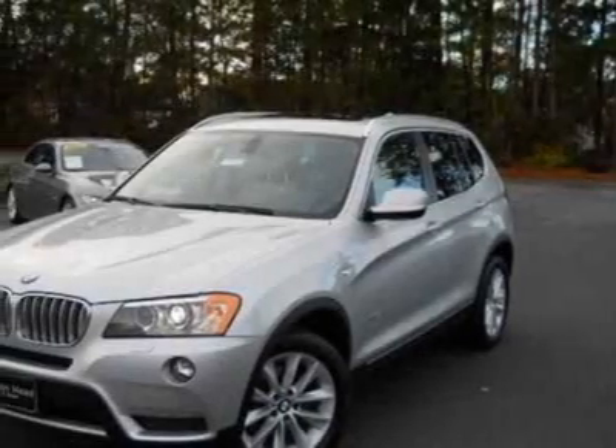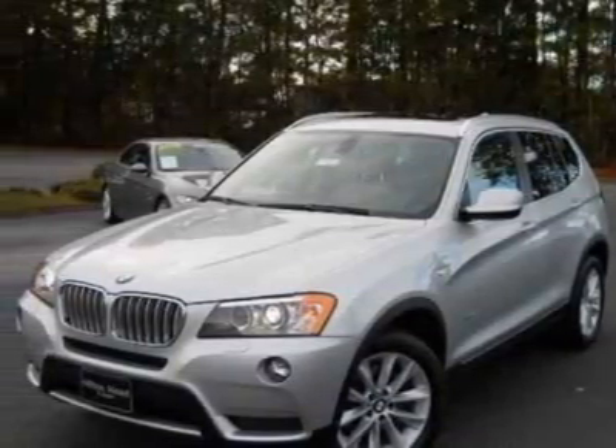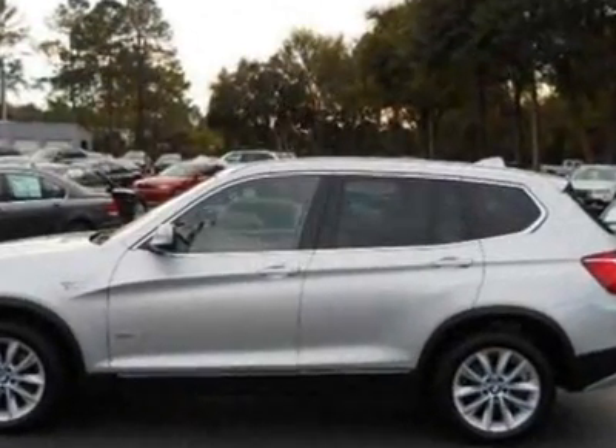Check out this new 2011 BMW X3. For your protection, this vehicle has a full factory warranty.